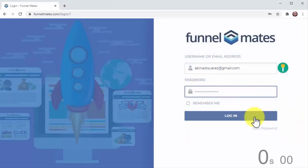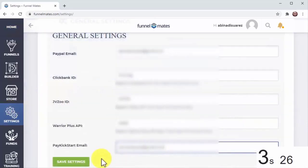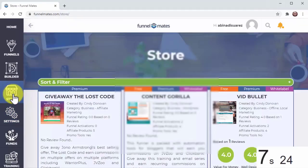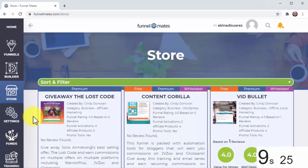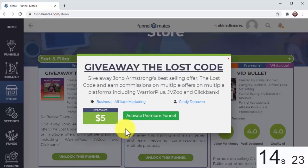Start by logging in. Next, click on settings to add your affiliate details here and save. Now click on store. On this page you'll see a huge selection of funnels in all kinds of niches, ready to unlock. Click to unlock the funnel, either for free or using the credits we give you.